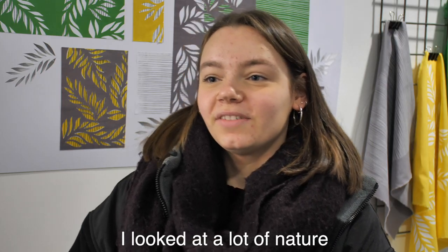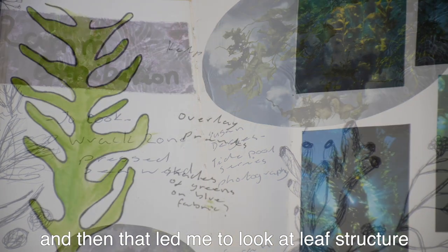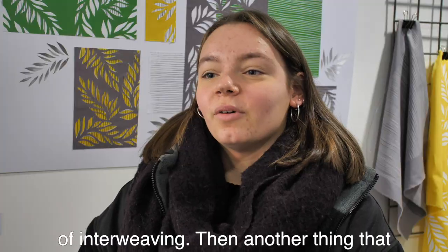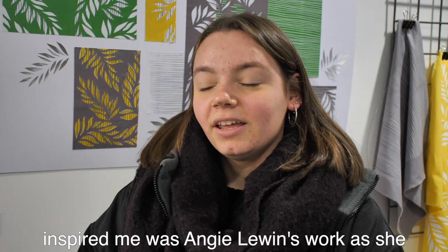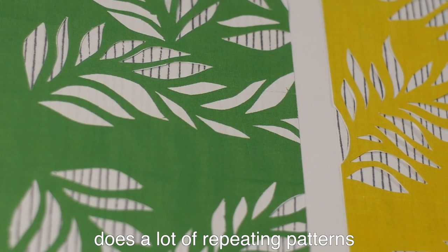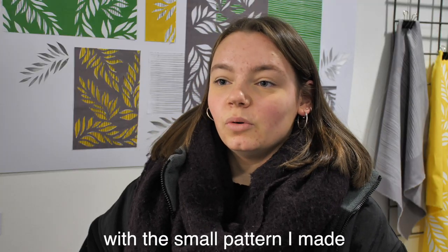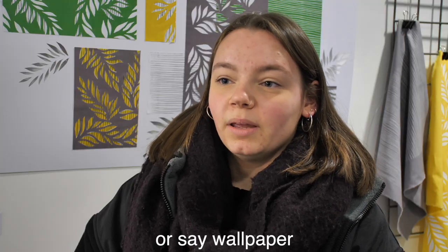I looked at a lot of nature and that led me to look at leaf structure, which created the fluid designs of interweaving. Another thing that inspired me was Angie Lewin's work, as she does a lot of repeating patterns. I actually made a repeating pattern with the small pattern I made, so it could be a length of material or wallpaper.